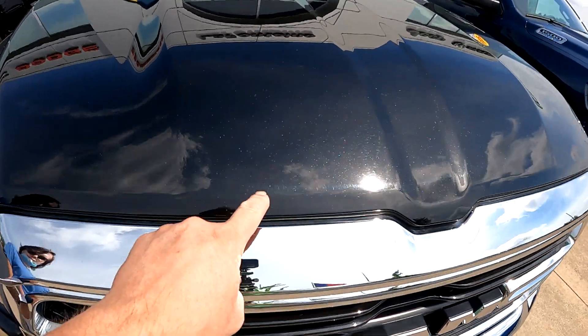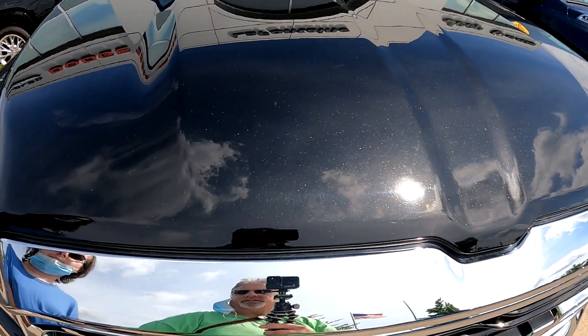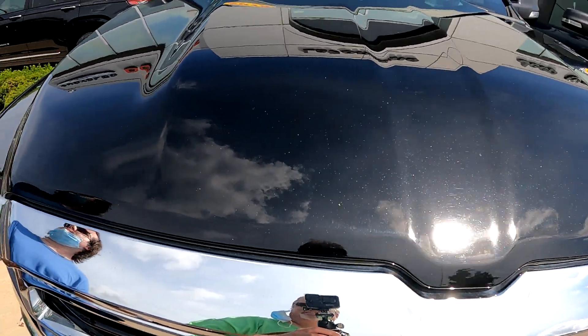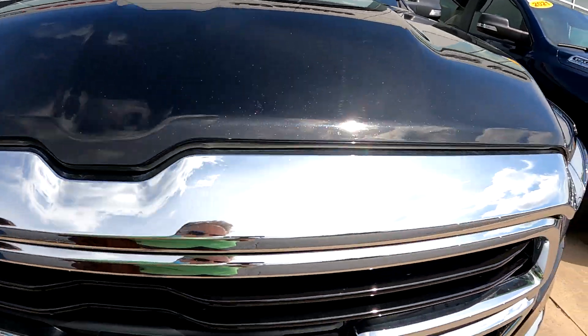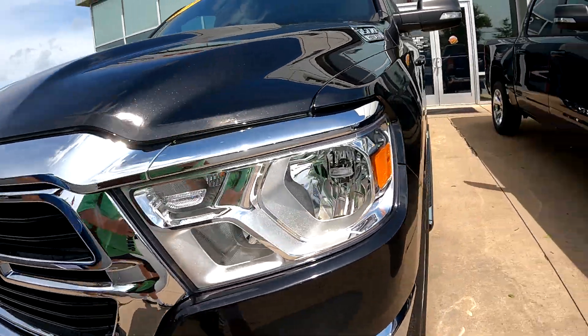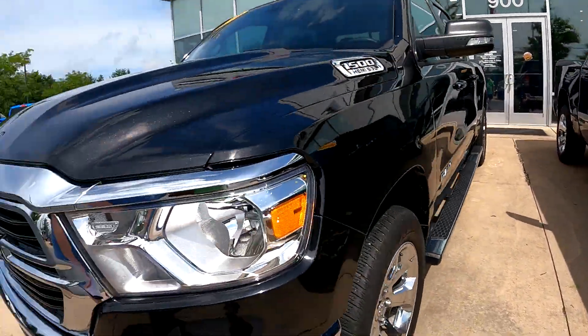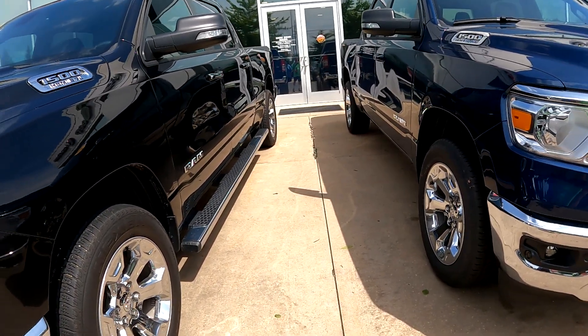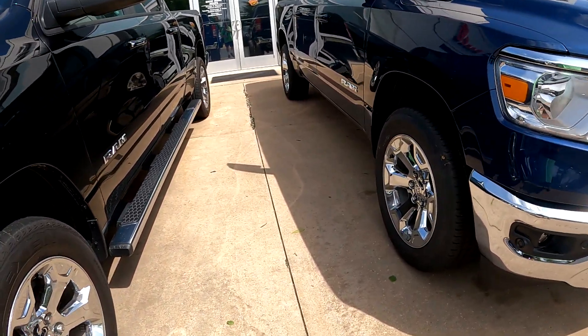This is it. I kind of like the paint — it's got a nice little spark on the top to it. The front grille looks just like the 2021s actually. Here's a 2021 next to the 2019 and you can't really tell them apart.